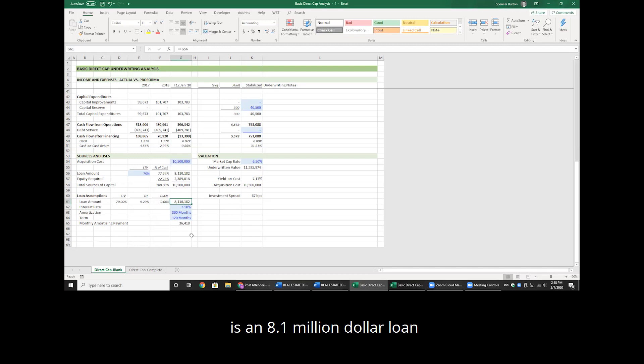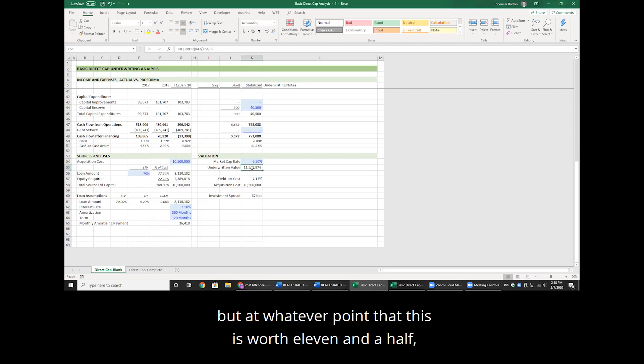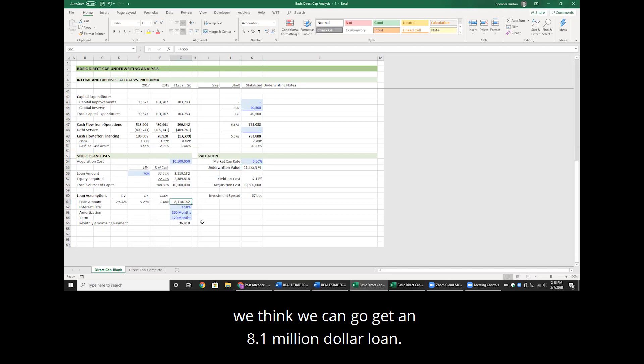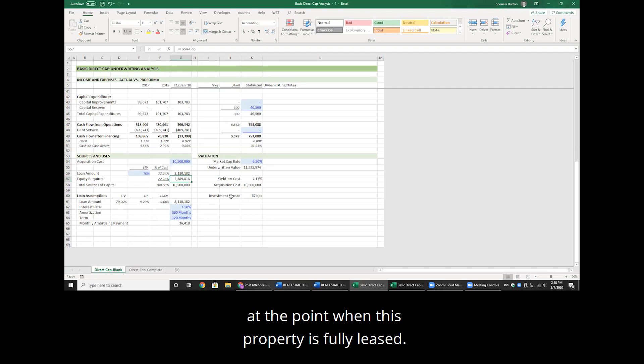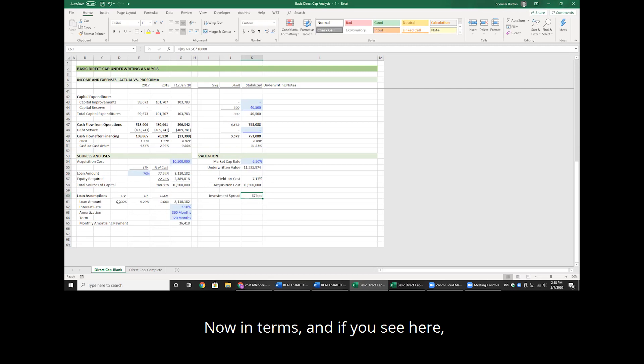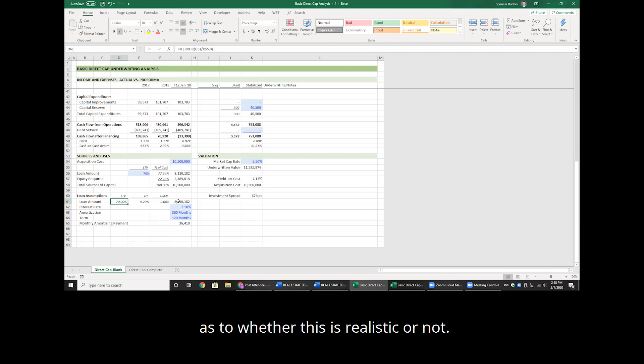That gives us an $8.1 million loan on a value of $11.5 million. Remember, we're paying only $10.5 million for this. But when the property is worth $11.5 million, we think we can get an $8.1 million loan — which means we need to raise at minimum approximately $2.389 million of equity capital at the point when this property is fully leased.